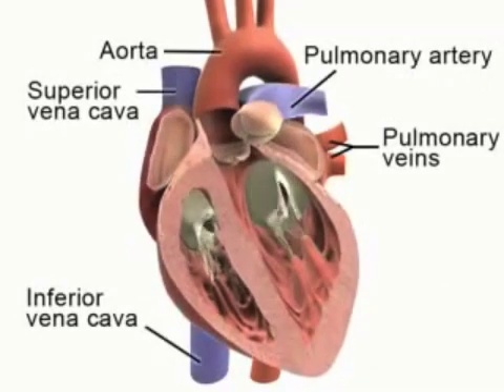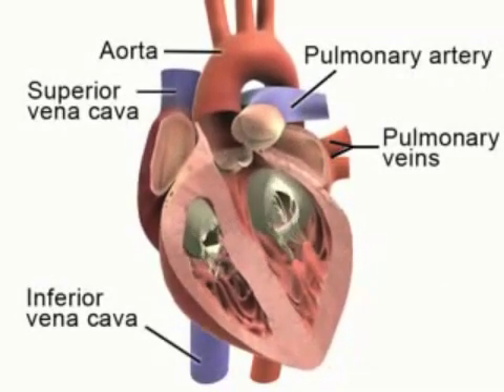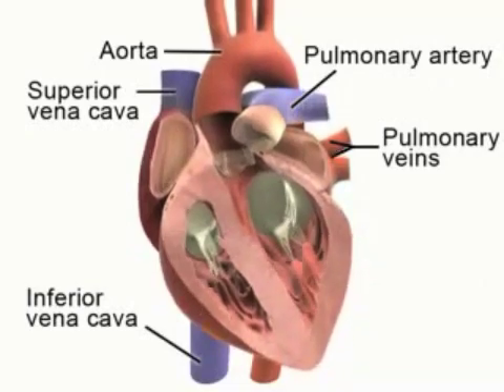The vena cava transports deoxygenated blood from the body back to the heart, directly into the right atrium. The pulmonary artery transports blood from the right ventricle to the lungs to be oxygenated.